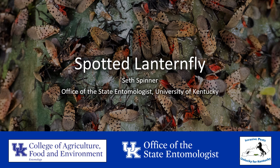Hi everyone, I'm Seth Spinner, the Spotted Lanternfly Survey and Outreach Coordinator at the Office of the State Entomologist at the University of Kentucky. Today, I'll discuss a new pest of concern for Kentucky, the Spotted Lanternfly, and its potential impacts on how to manage this pest.